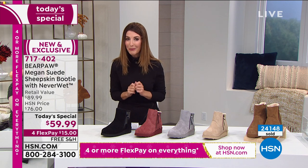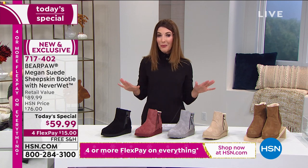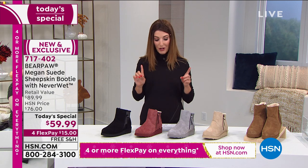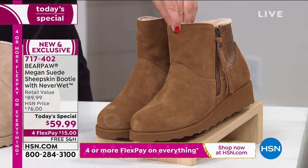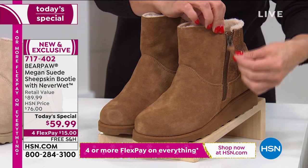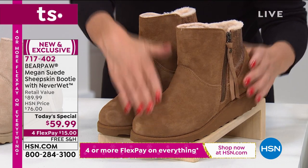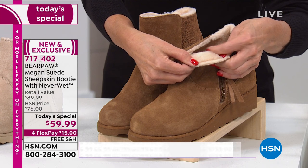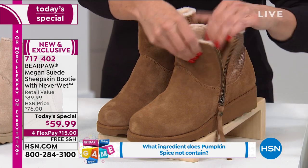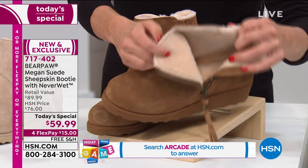I really don't think you're going to be able to wait till Christmas to try this on. Let me walk you through all these beautiful colors and you'll see why our team picked this for our Today's Special. It's the first time ever we're doing a Today's Special from Bear Paw with a zipper — easy in and easy out. You've got a beautiful all-genuine suede upper and a beautiful wool blend lining that keeps your feet warm, soft, and cozy.